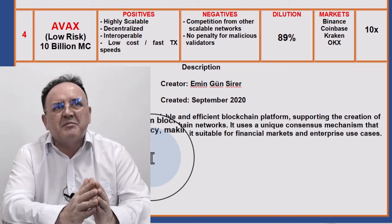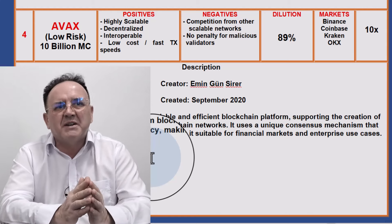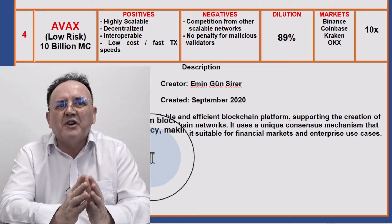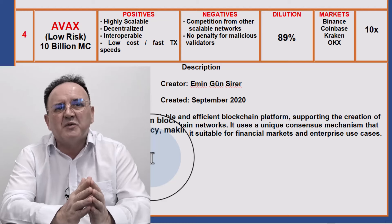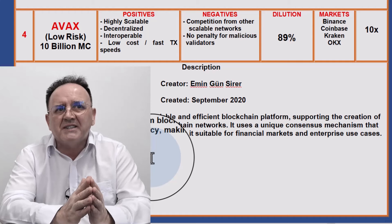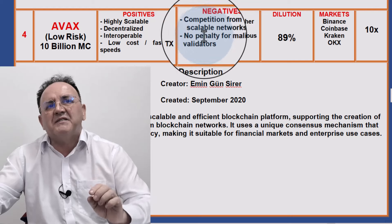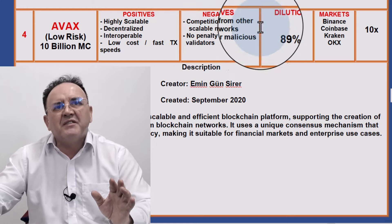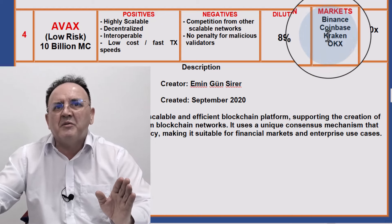Next up is AVAX — a blockchain Layer 1 that I really like. Very low risk at a $10 billion market cap. I think it's got the edge on Cardano. It's designed to be a highly scalable, efficient blockchain, supporting the creation of decentralised applications and custom blockchain networks. It uses a unique consensus mechanism enabling high throughput and low latency, making it suitable for financial markets and enterprise use cases. Created in September 2020, it's been quite a reliable and successful blockchain since release. Positives: highly scalable, decentralised, interoperable, fast transaction speeds and low costs. Negatives: competition from other scalable networks, and AVAX has no penalty for malicious validators. Dilution is almost complete at 89%, and it's available on all Tier 1 markets.